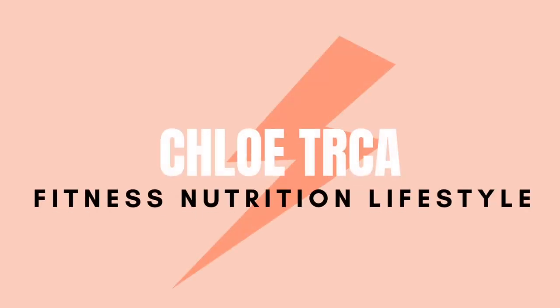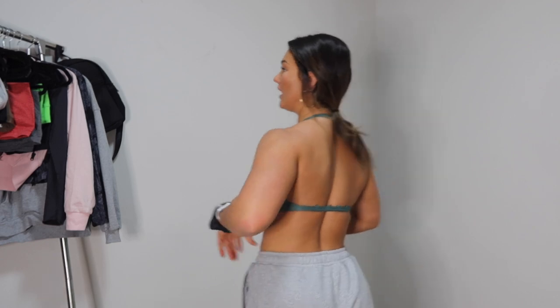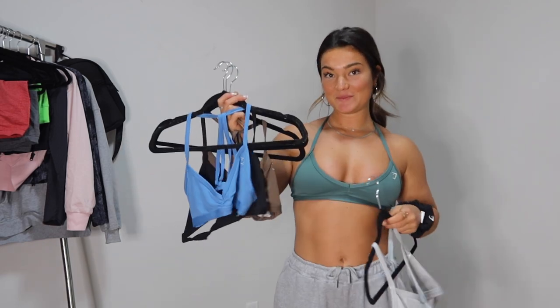Literally everything on site is on sale, which is crazy. We're gonna get into my favorite pieces that I recommend for the sale. I'm wearing two of my favorite pieces right now — this is the Minimal Bra. This is actually the size small and the rest are mediums. The cool thing about the back is you can make it an open halter, which I love. I have this bra in gray, blue,